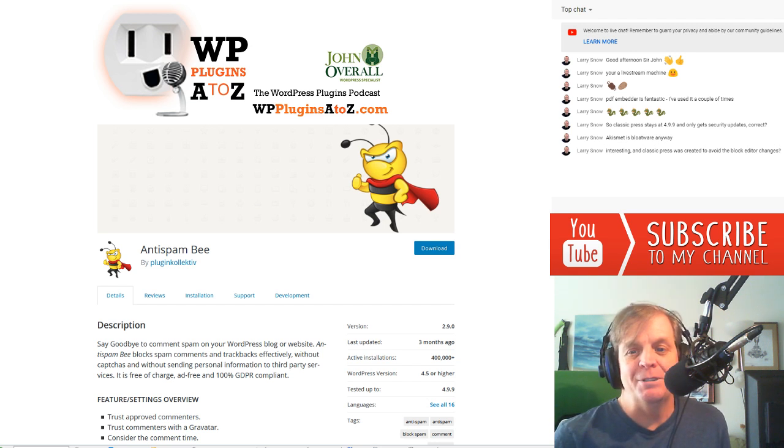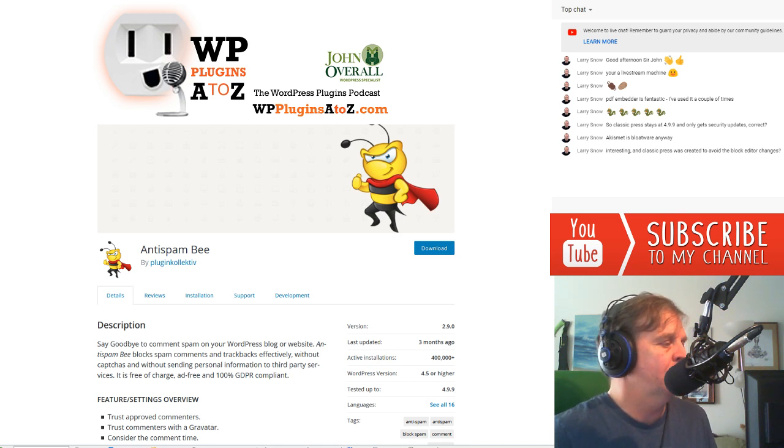Closing out this episode: I covered the WooCommerce Product Feed Manager, which I gave a 4; the BlogVault Backup Service, which I gave a 4; the Ajax Upload for Gravity Forms, which I gave a 5; the Menu Icons by Themeisle, which I gave a 4; and the Anti-Spam Bee plugin for Classic Press, which I gave a 5.